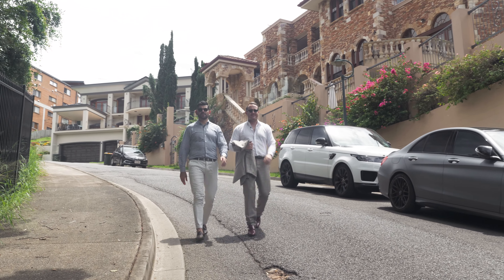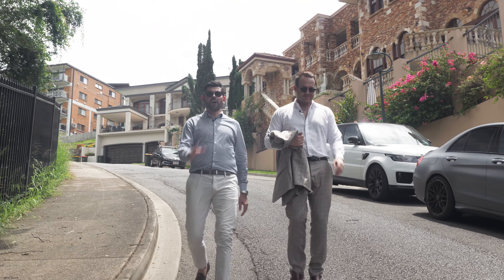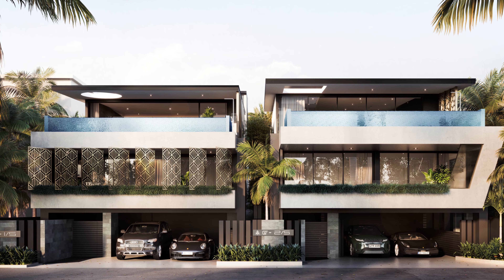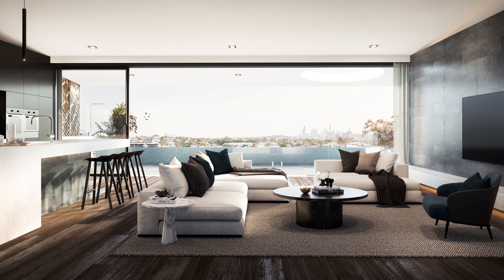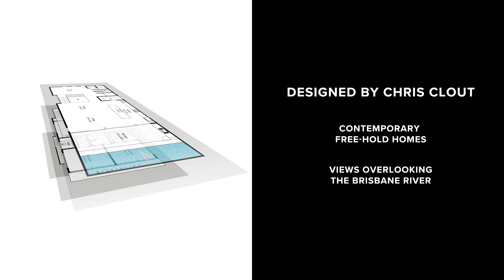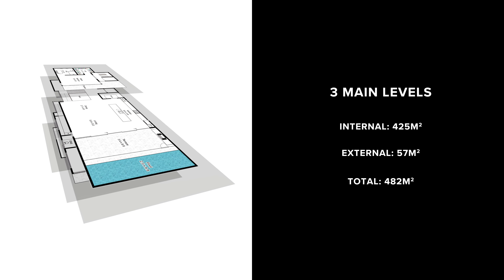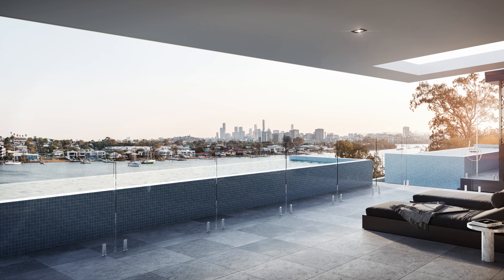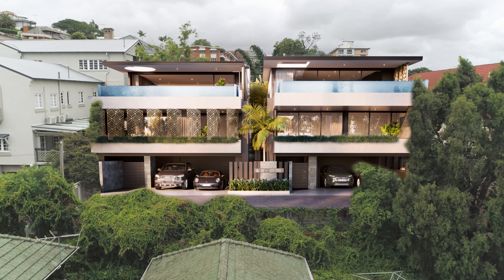We're on Quarry Street in Hamilton Hill, bringing you one of the most exciting developments you'll see this year. Designed by Chris Clout, these two contemporary freehold homes are spread over three levels and hold a commanding view of the Brisbane River and City from a secluded position on Hamilton Hill.